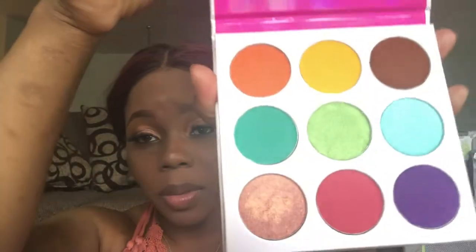Hey you guys, so today we're gonna be talking about this look and the palette I used — this baby right here, the Zulu by Juvia's Place. Listen, you guys, this palette is the ish. The pigmentation is really good. Look at the colors — these babies are nice. It has six matte colors and three shimmery glittery colors.